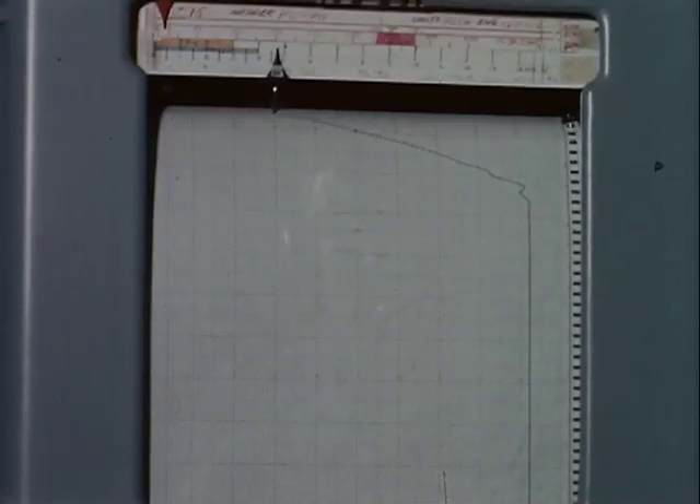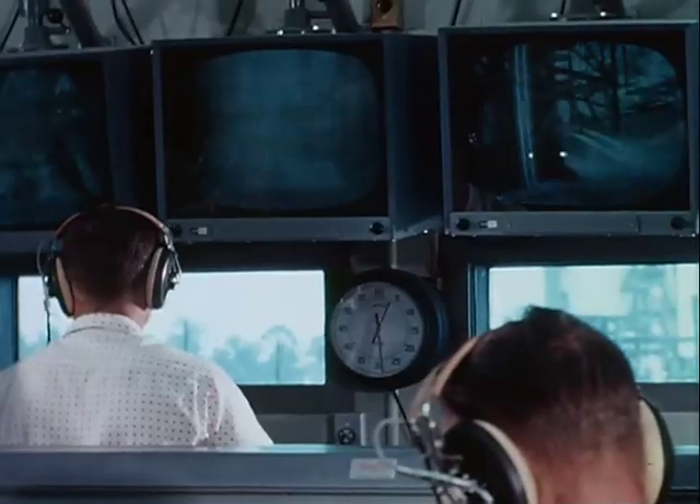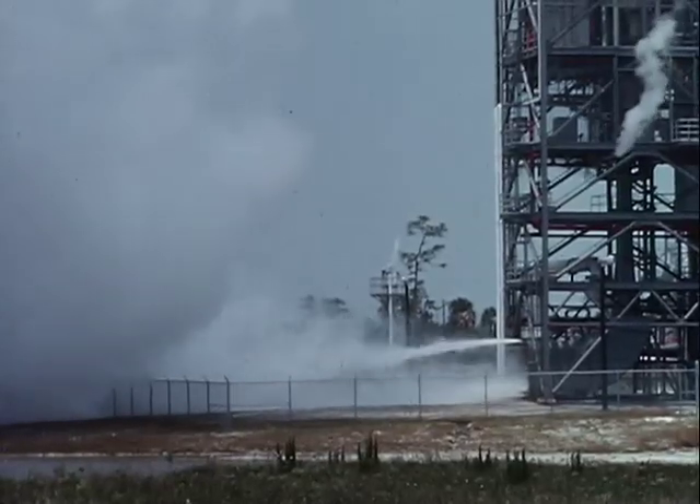Years of experience, research, and development have gone into the design and manufacture of the Pratt & Whitney Aircraft RL-10 rocket engine.